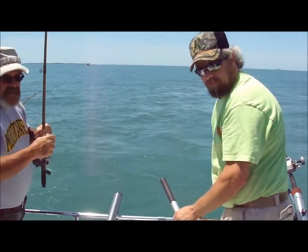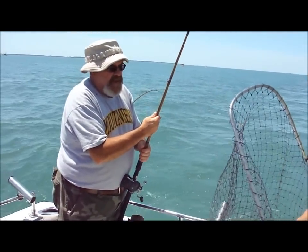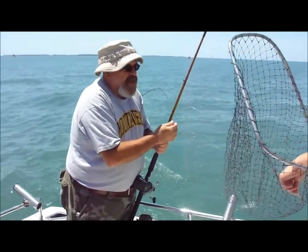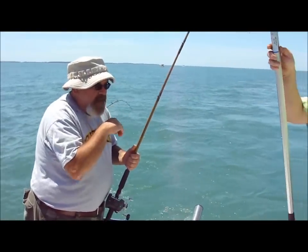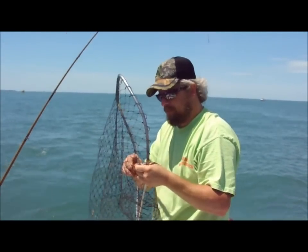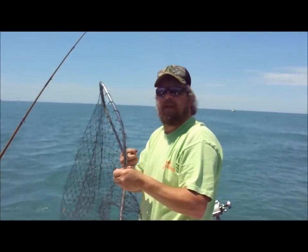That lure's caught in the net right now. I wonder why that's good off here. I caught a net fish.